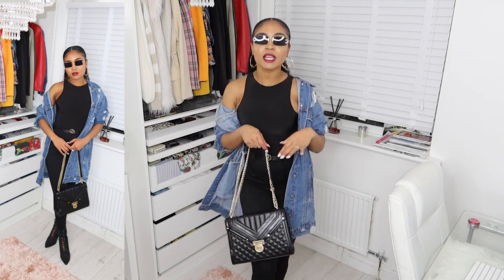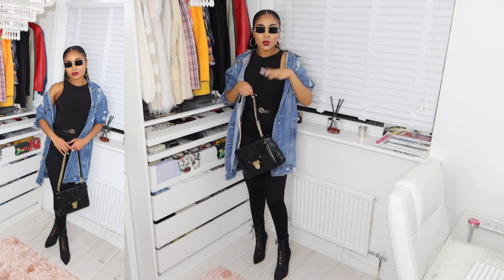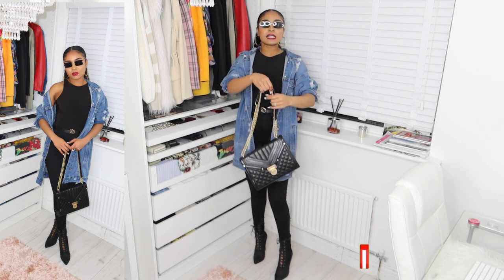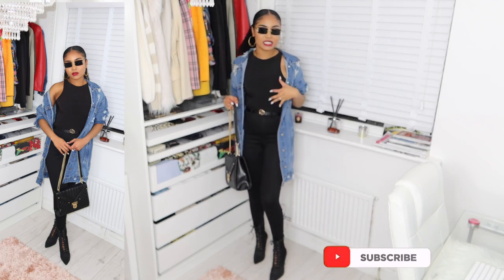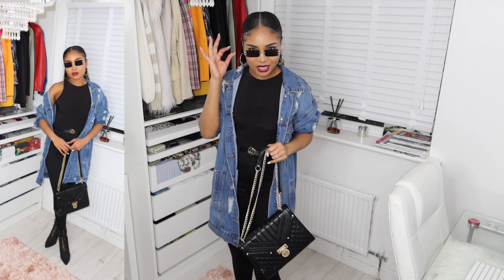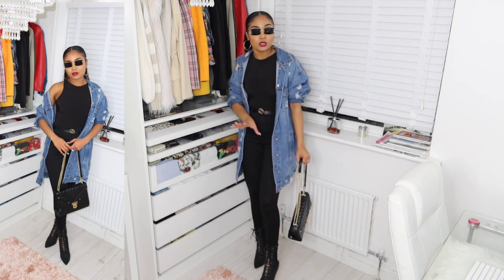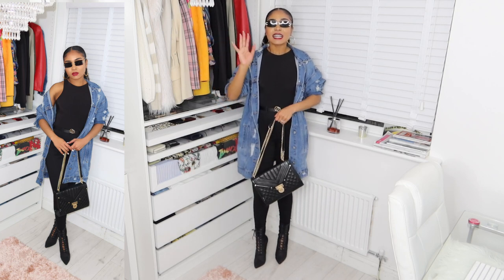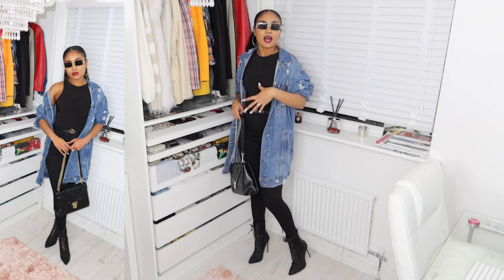You can wear the jacket with one shoulder dropped or pull both up — either way looks really good. You can roll the sleeves up too so it doesn't look too oversized; it gives you that little bit of edge. This is just giving you everything — it's edgy without looking too casual, and you just look good. Let me know if you'd rock this style!